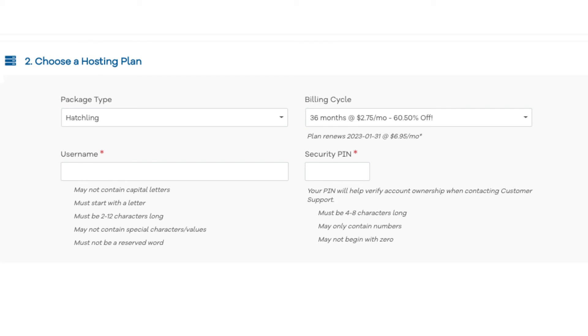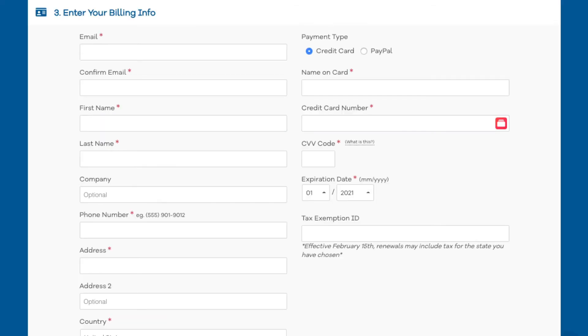Next you want to enter your username — pick anything you would like. Then enter a four-digit PIN that you'd like to use. Make sure to remember this as this is one of the ways that Hostgator verifies your account if you need to talk to their customer support team. Next you want to enter your billing information. On the right-hand side you will see where you can put in your card information or you can pay via a PayPal account.